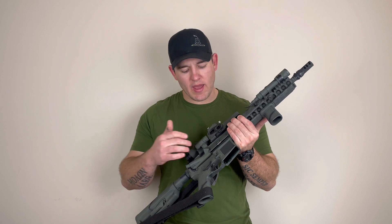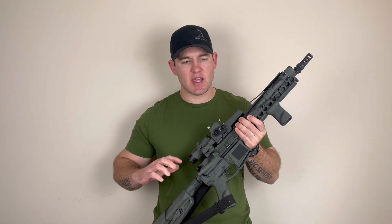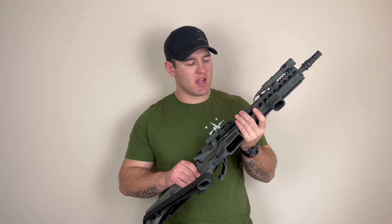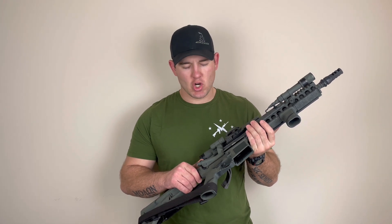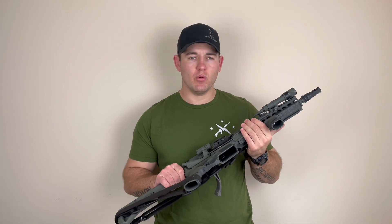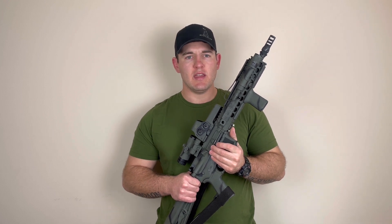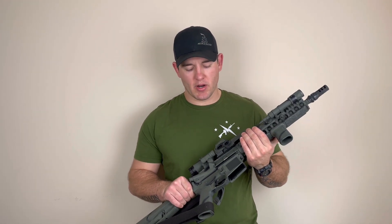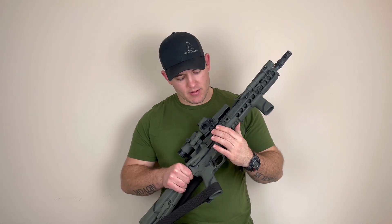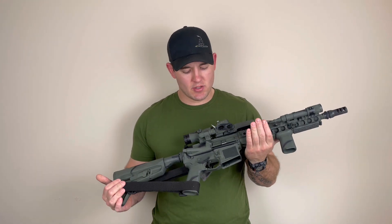Then we get into the back of the upper receiver — we have our bolt carrier group and our charging handle. I think ambidextrous charging handles are really good, or at least extended wider charging handles. I like having that good wide space to be able to rack it whenever I need to. The standard charging handles are a little too small for my liking. The bolt carrier group is another big portion of that workhorse that makes this rifle go bang. That is another thing I tell people — it's probably where you should put most of your money when it comes to individual parts. A good quality bolt carrier group will take you a very long way. I have a Bravo Company bolt carrier group in this one, and this is an 11.5-inch bolt carrier group.